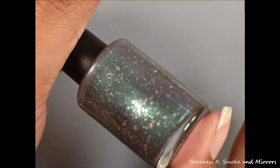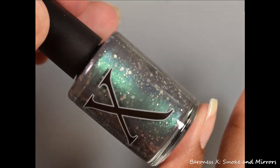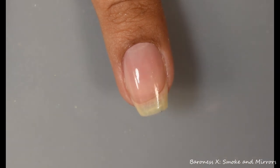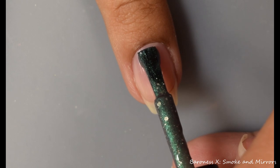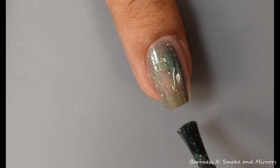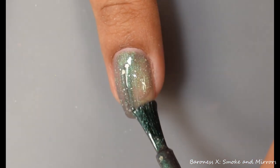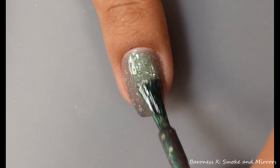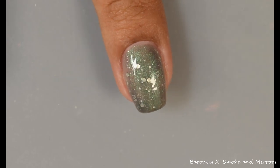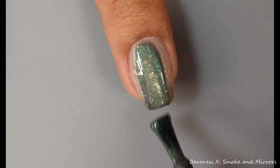Baroness X also brings us Smoke and Mirrors. This is a black to colorless thermal polish — it glows green in the dark, shifts from green to purple, and has a scattering of various silver glitters. This is inspired by magicians and their smoke and mirror tricks. Price is $11 and there is a cap of 75 bottles. Overall this has a medium formula and builds up crazy fast to opacity. It does dry down very matte due to the glow-in-the-dark pigment, so I would recommend a very glossy top coat. On that first coat you can see a really nice foundation laid down, and I had no issues whatsoever getting glitters on my nail from the bottle.